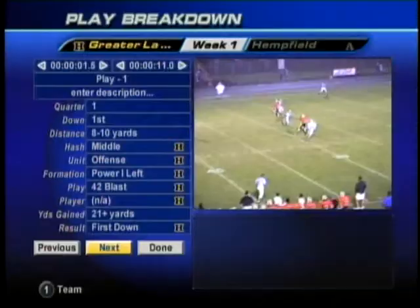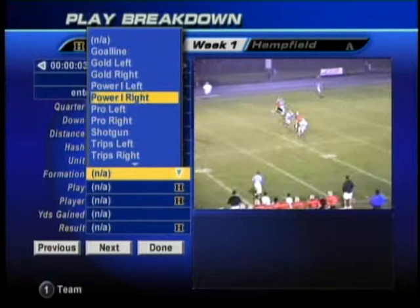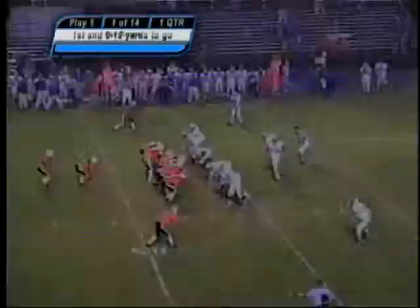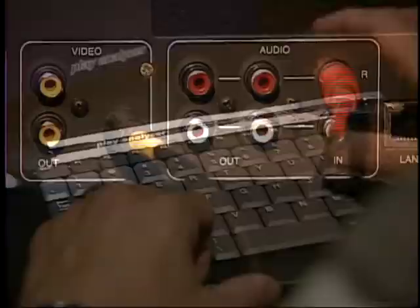The Landro Play Analyzer also has advanced features that allow you to break down and classify each play in more detail. Advanced Breakdown lets you classify by formation, play, player, and yards gained. Then you can use the Play Search screen to find anything you've classified in seconds. You can even use a digital remote — if you have digital cable, you can work the analyzer like a pro. Just hook up a video camera or VCR and you're ready to record, and you can even mark plays while you record.